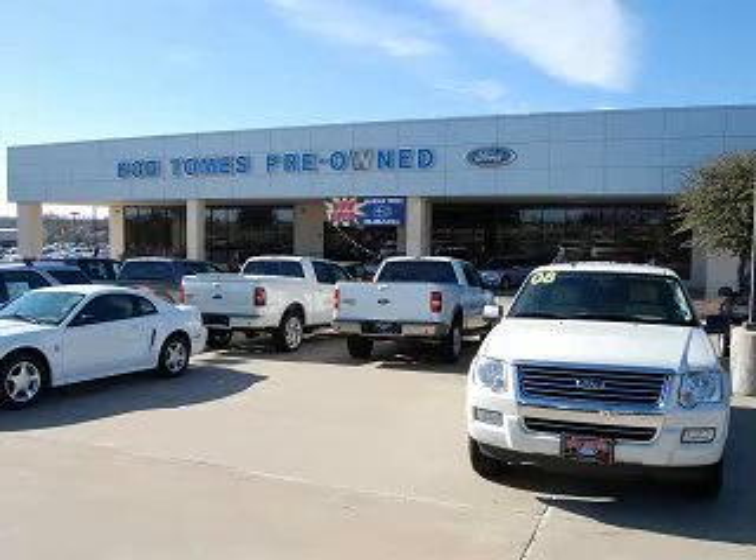See us at Bob Thomas Ford today. Call or visit us today and feel the Bob Thomas Ford Lincoln Mercury and Brandon Thomas Subaru difference. Our professional staff will make sure you have an easy, efficient and friendly vehicle buying experience. With the best prices in town on the highest quality cars and trucks, we are North Texas's favorite dealership.